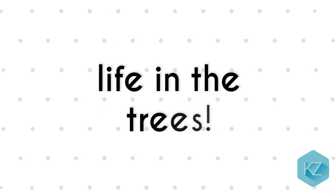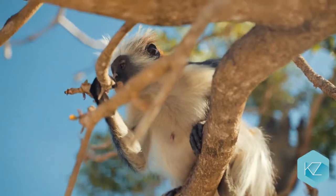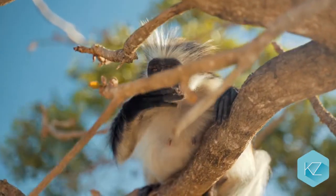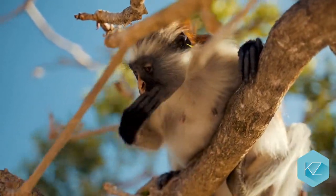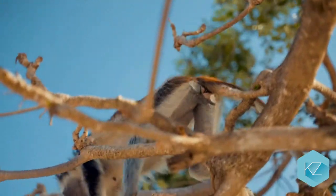Life in the trees: Interestingly, monkeys can't swing between the trees — that's actually what gorillas do. Monkeys run along the branches and jump. They are astounding climbers, and the ones who live just in trees have extremely sharp nails to help them climb.